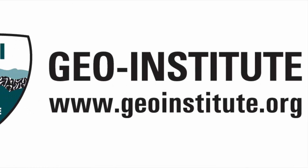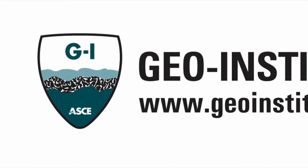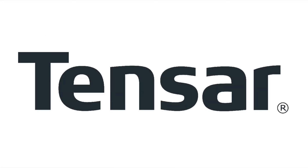Field Trips features real field stories told by real ASCE members. This episode of Field Trips is sponsored by Tensar.